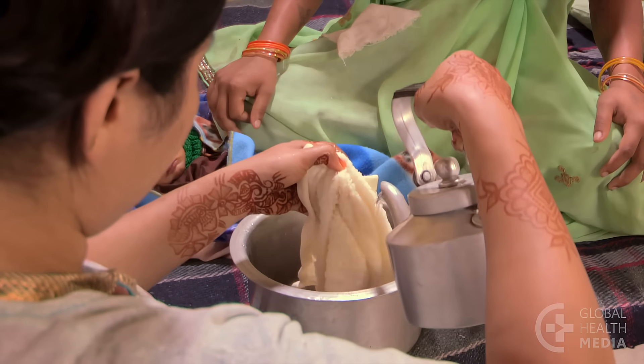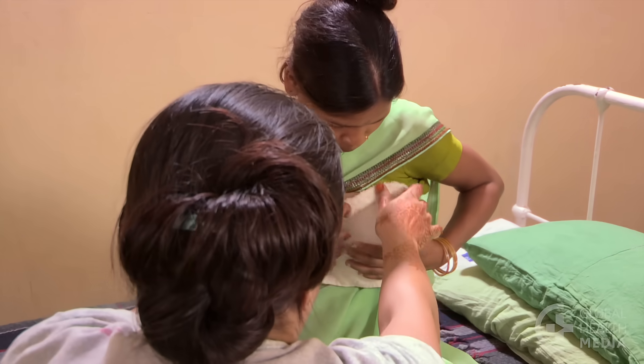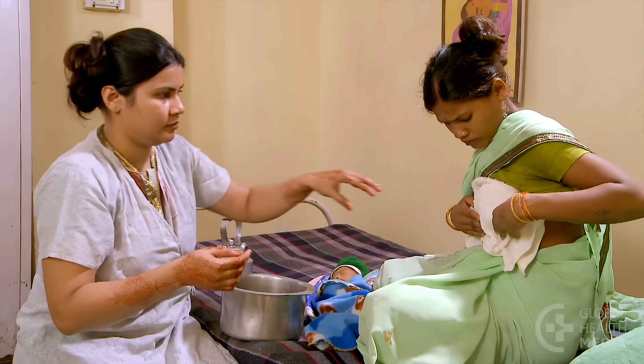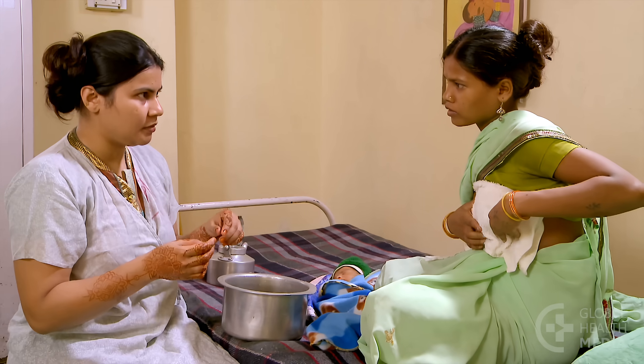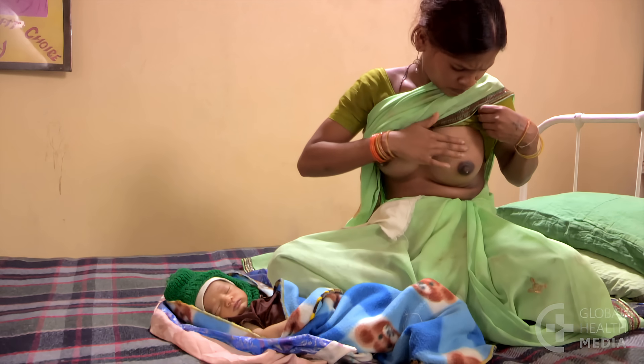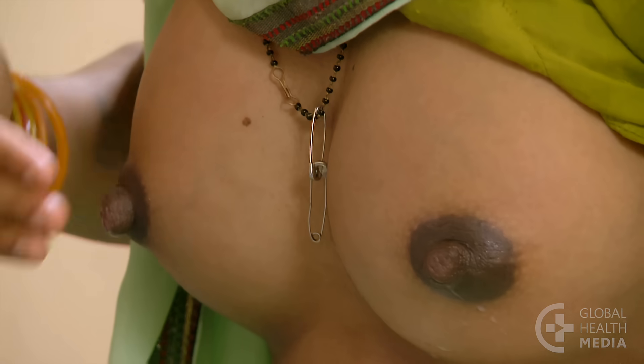First, just before she breastfeeds, the mother can put warm, wet, clean cloths on her breasts for a few minutes to help the milk flow. Second, gentle breast massage is also helpful. Move fingers in circular motions around the breast.